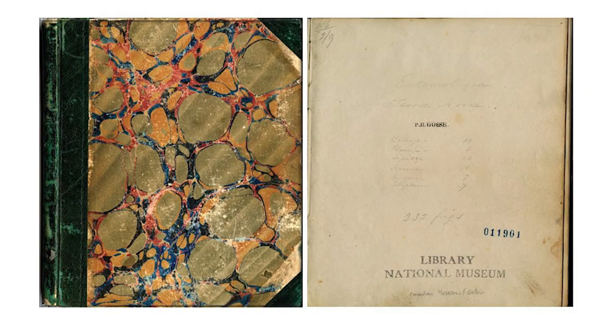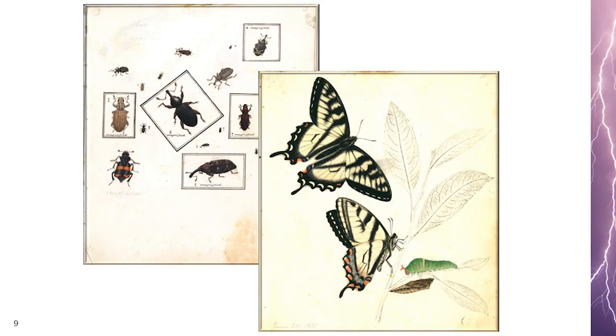Moving from the oldest publication, let's talk about the most unique. This unassuming volume is Entomologica Terra Nova by Philip Henry Gosse. This unpublished manuscript from 1833 is a book that proves the old adage: do not judge a book by its cover. This publication is the first systematic study of entomology on the island of Newfoundland. In 1827, at the young age of 17, Gosse set off to Newfoundland to work as a clerk for Slade, Elson and Co., where he became an amateur student of entomology.